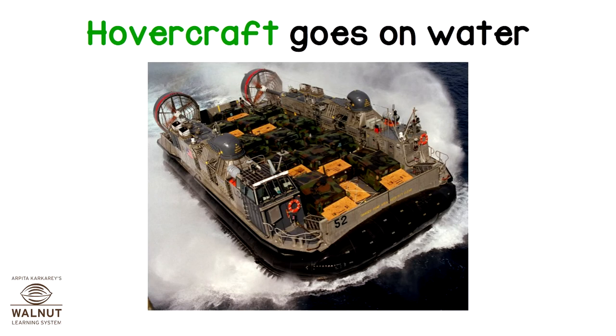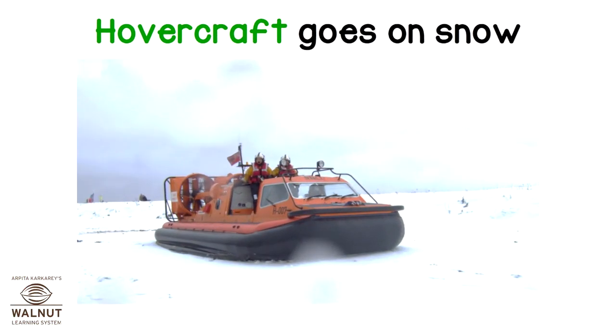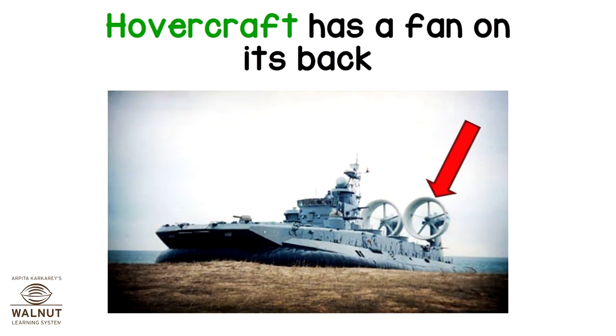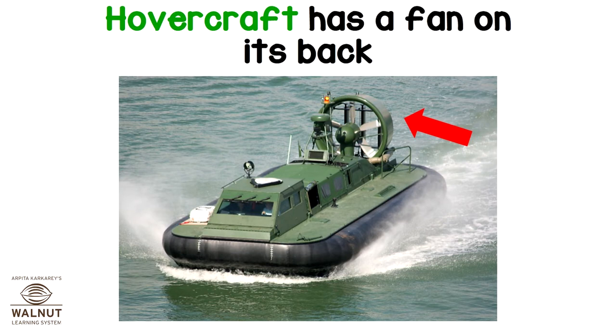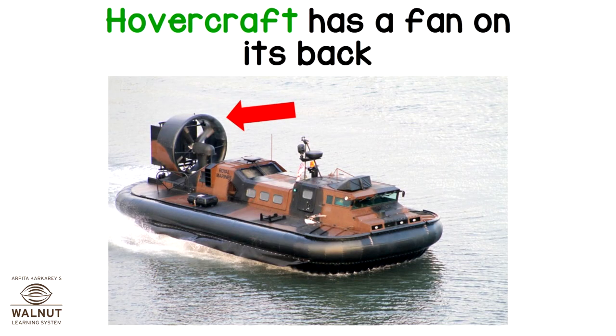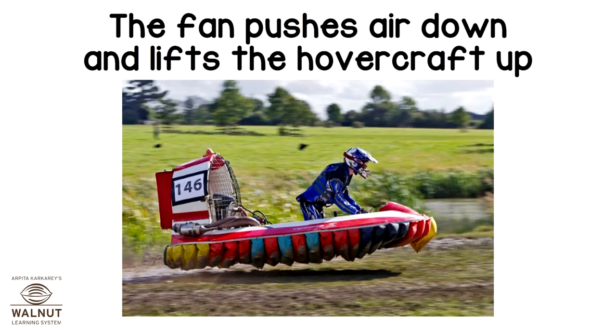A hovercraft. Hovercraft goes on water. Hovercraft goes on land. Hovercraft goes on snow. Hovercraft has a fan on its back. The fan pushes air down and lifts the hovercraft up.